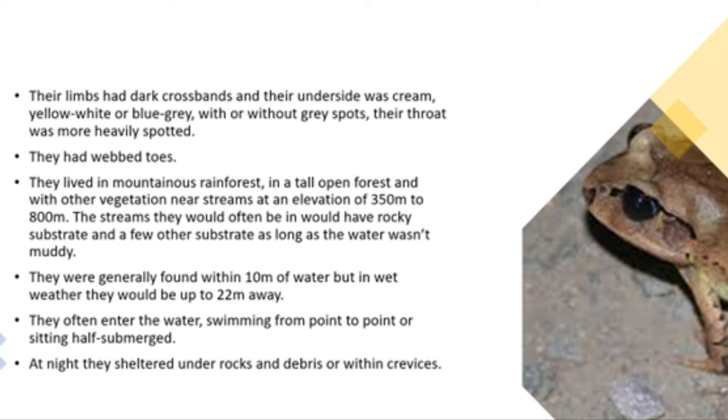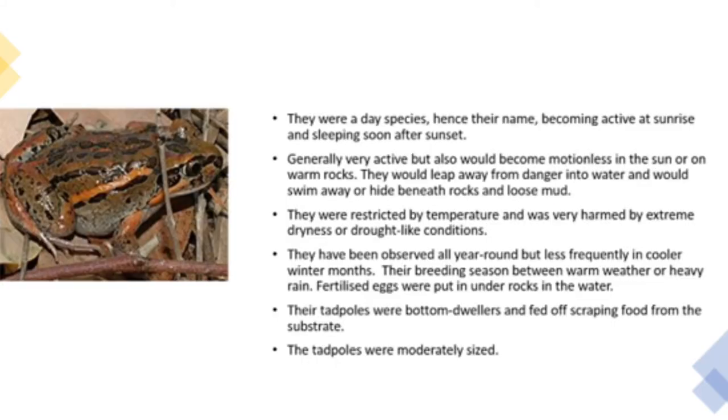They often entered the water, swimming from point to point or sitting half submerged. At night they sheltered under rocks and debris or within crevices. They were a day species and became active at sunrise and slept soon after sunset. They were very active but would also become motionless in the sun or on warm rocks, and they could leap away from danger into water and swim away or hide beneath rocks and loose mud.